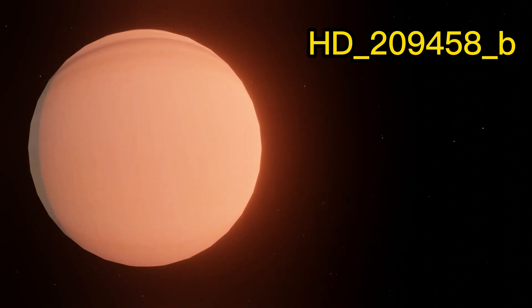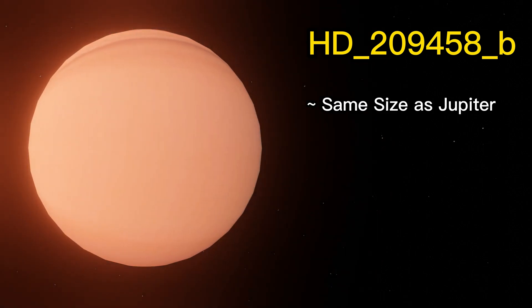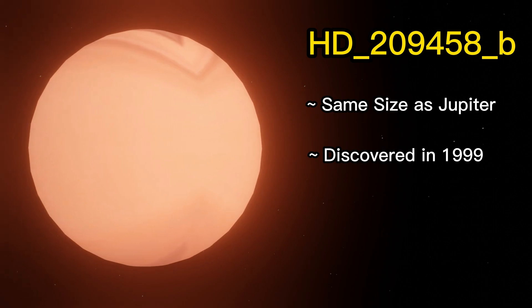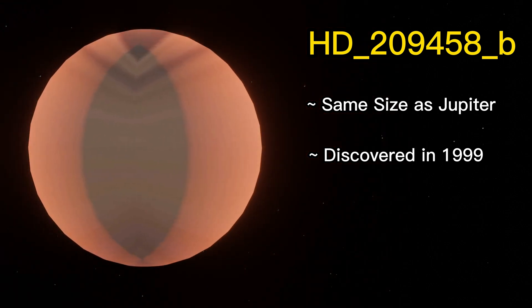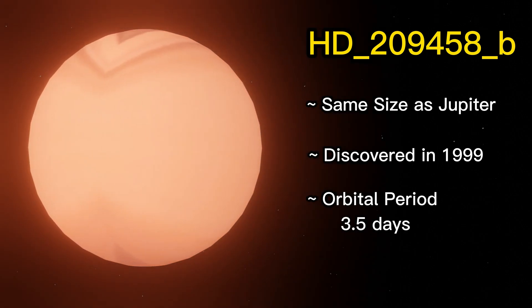HD 209458b is a gas giant planet, similar in size to Jupiter, but with a much lower density. It was discovered in 1999. It orbits very close to its star, completing one orbit every 3.5 days.